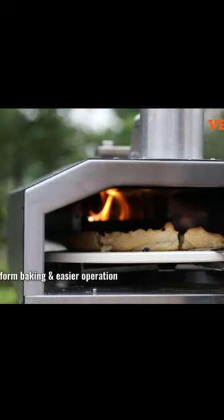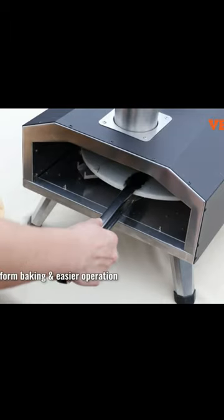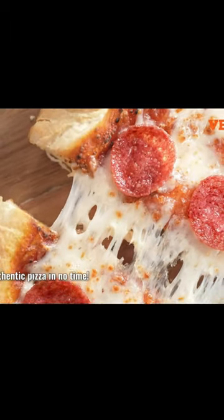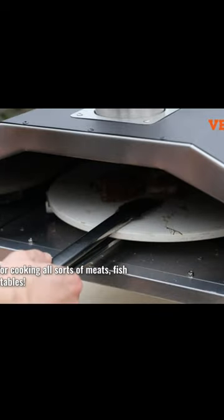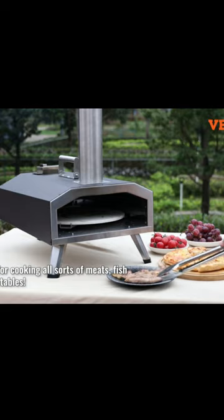This versatile oven is designed for use with both gas and wood, and comes with an auto-rotatable stone for even cooking. The oven also includes a carry cover and shovel, and is CSA certified for safety and reliability.